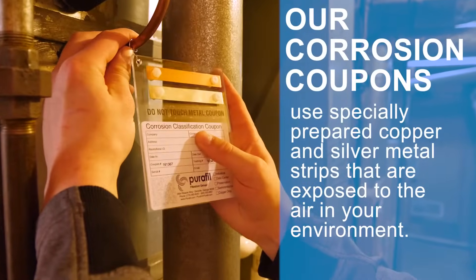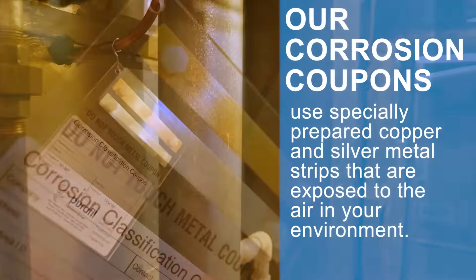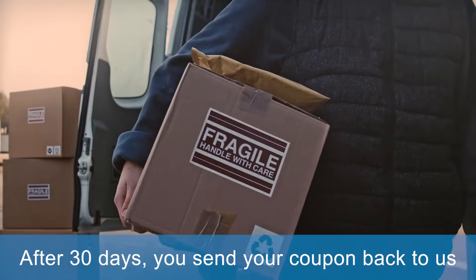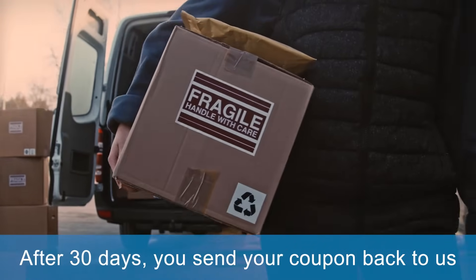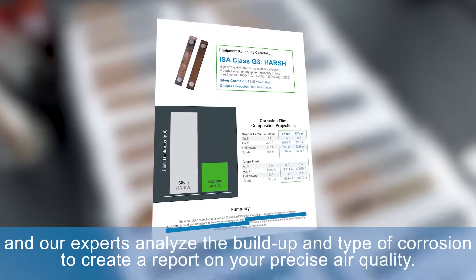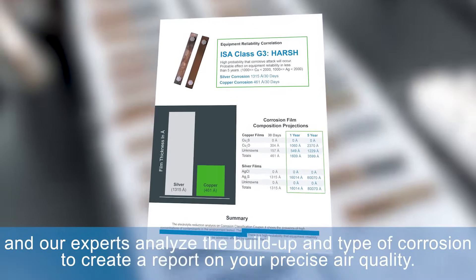Our corrosion coupons use specially prepared copper and silver metal strips that are exposed to the air in your environment. After 30 days, you send your coupon back to us, and our experts analyze the buildup and type of corrosion to create a report on your precise air quality.